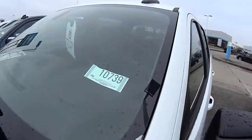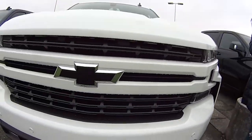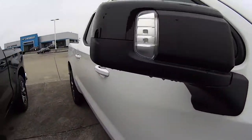Hey everyone, today we're gonna be talking about this awesome white Z71 Silverado. It's got some beautiful wheels and an awesome front grille on it. It's a beautiful truck — I love this truck.